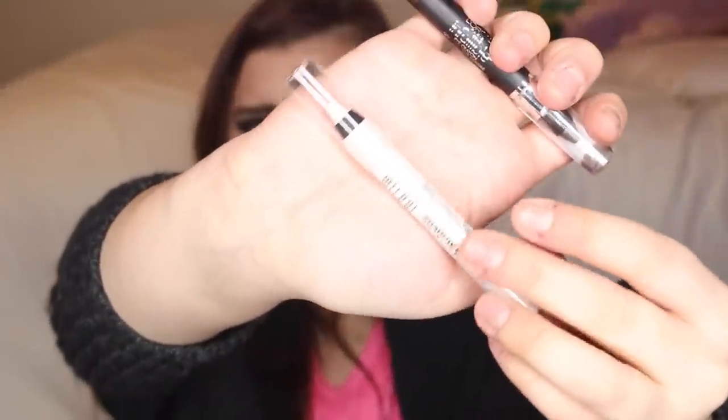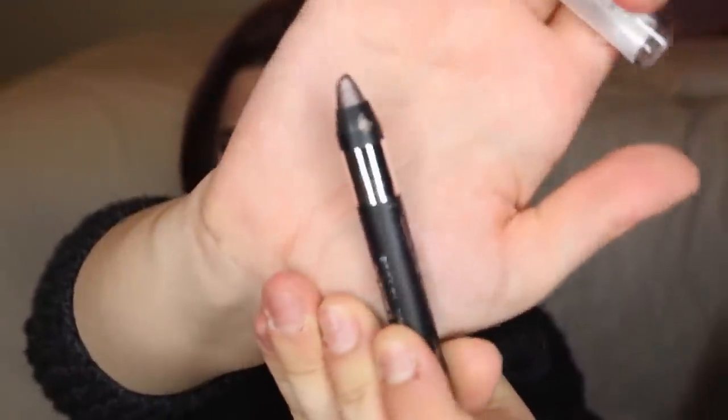I got some shadow stick things: one from Milani in "Winter White" — a really pretty, creamy white color that looks metallic. I also got the L'Oreal Infallible Eye Crayon, which looked beautiful in the color "Impressive Brown" — it's actually more of a mushroom, taupey brown with metallic shimmer in it. Right up my alley.